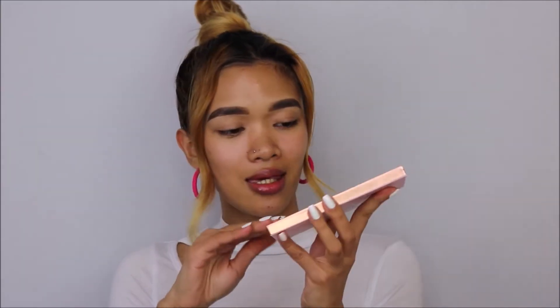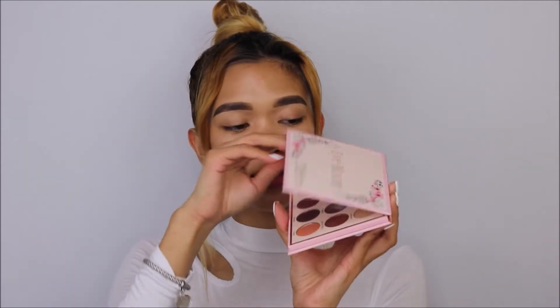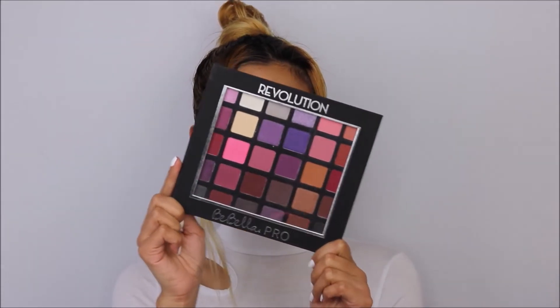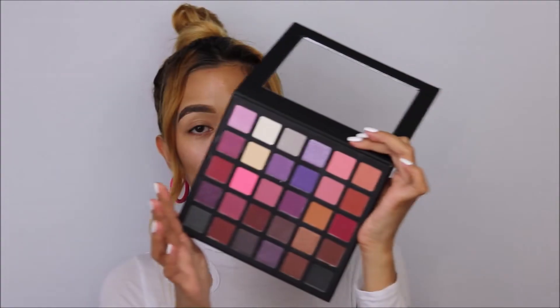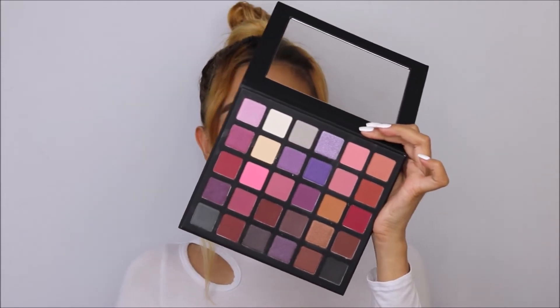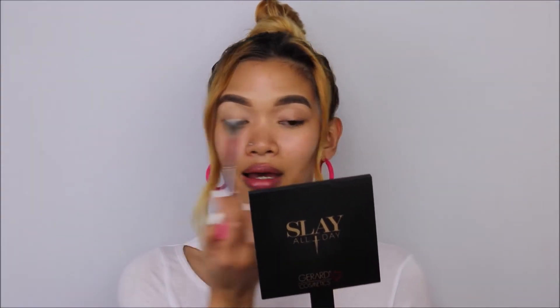This is what the Eye Bloom palette looks like — she is so pretty. I'm also going to play with some other makeup products: the Bebella Pro Revolution palette from Bebella Cosmetics. I'm starting off with a cream shade from this palette — it has no name on it — using a big fluffy brush from BH Cosmetics and patting it all over my eyelid.